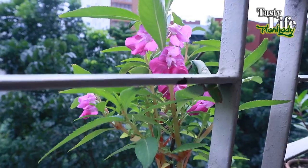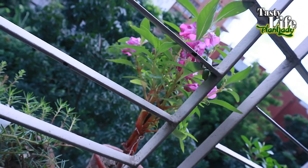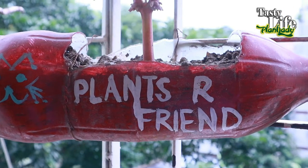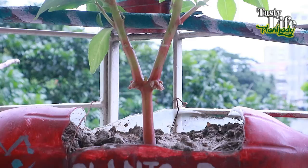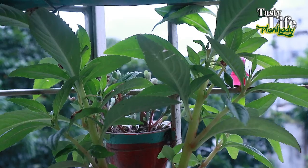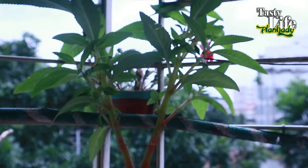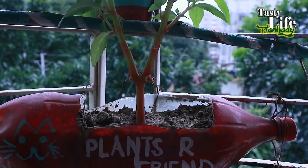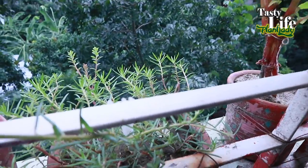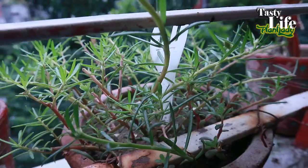I'm expecting lots of flowers from these plants because usually they give lots of flowers. Plants are our friends — that's true. I just planted this beautiful hot pink balsam from the seeds of last year, and they are growing very successfully.